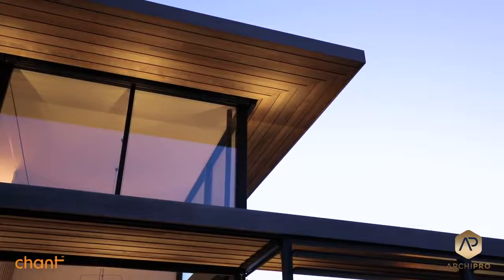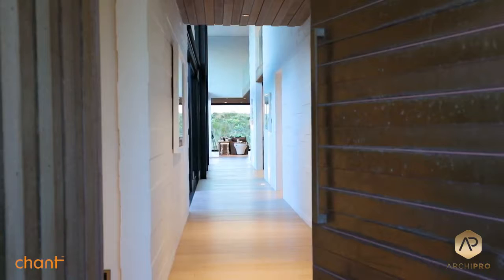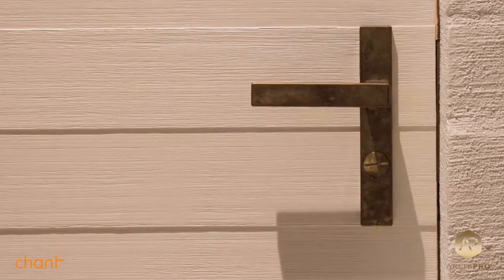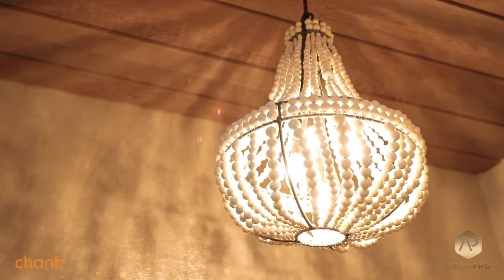We've been using Chant for architectural hardware for several major houses we've done in the last few years. What we love about them is the really high quality product, which is made in New Zealand. The solid brass construction is a great aspect, along with the wide range of finishes — from natural brass through to black and a whole range of bronze finishes.